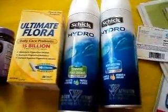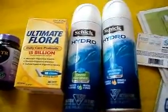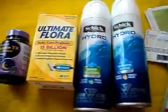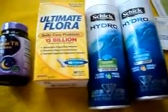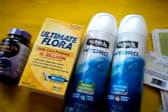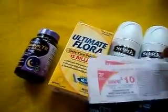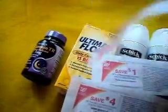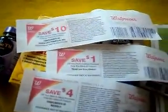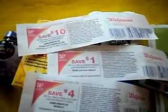I haven't added it all up to see exactly how much I paid, but I do know it was not $10. I started out at the beginning of the day with $10, and when it was all said and done, I still walked away with $15 in register rewards.